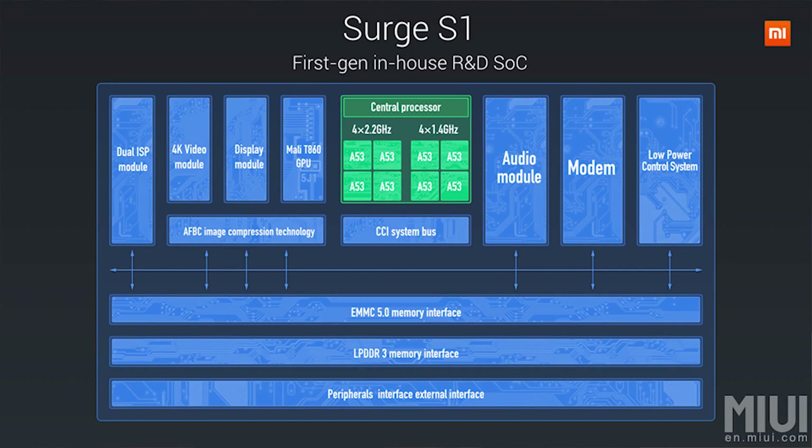So here's what you need to know about the Surge S1. Number 1, it's built on the 28nm manufacturing process — no 14 or 16nm here. Number 2, it's a combination of 8 Cortex A53 cores: 4 lower powered cores and 4 higher powered cores.